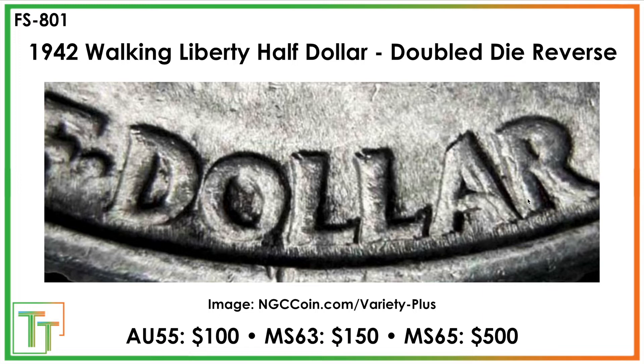The 1942 also has a double die reverse on the back, and this is one of the more significant varieties that people do pay high premiums for. Mint state 65 is a $500 coin, with hard large notching in the L's, same thing in the A and the R with a little bit of shelving as well. That's a nice coin to look for.